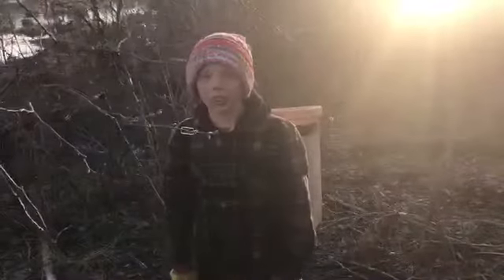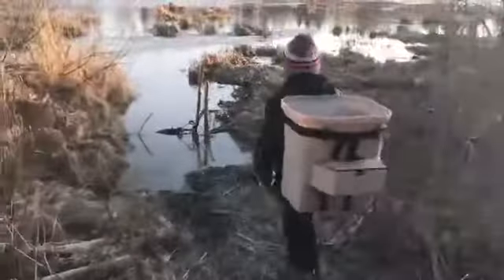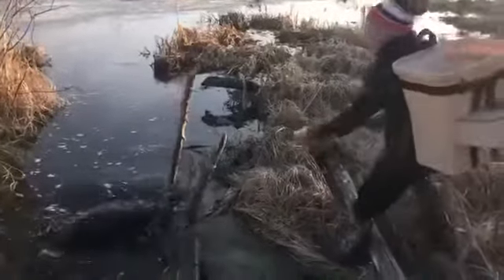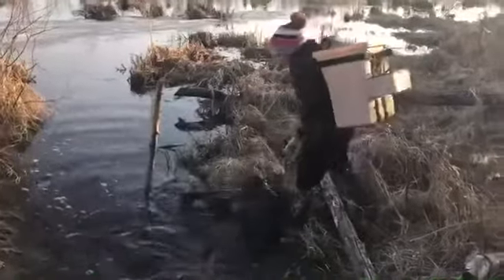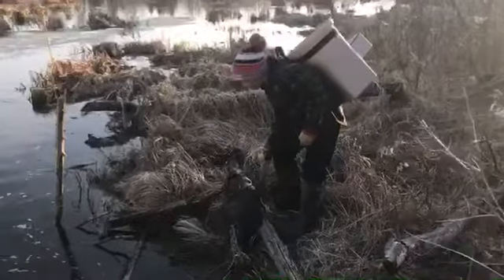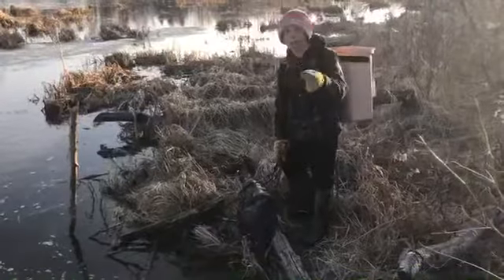Hey guys, we're at the first set and it's looking pretty good. There's fur out on top of the water. Let's go pull this thing out. And we got a nice beaver — I'd say this guy's probably around a good 30 pounds. Yeah, this is awesome. I'll see you guys when we're at the next set.